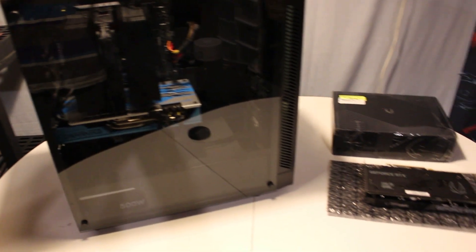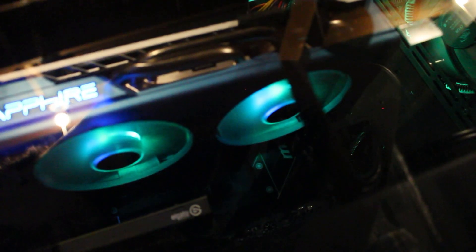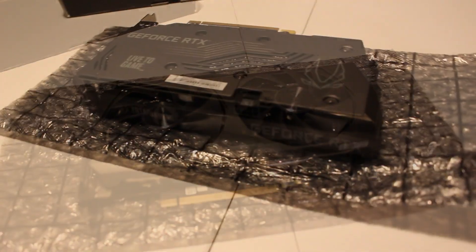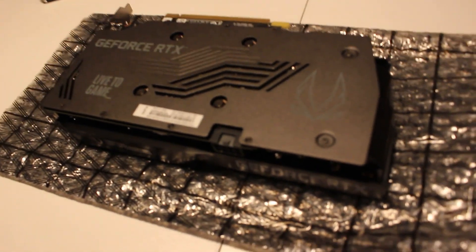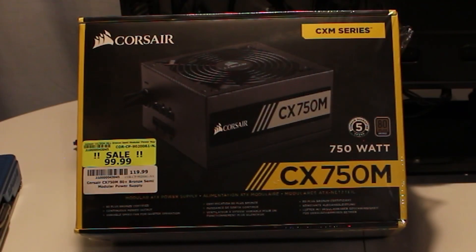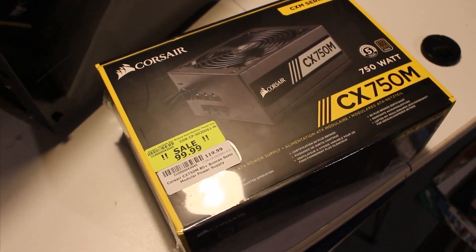Hey everyone, Kelb here and welcome back to the channel. Today I'm going to be continuing my PC build journey by upgrading my 8GB RX 580 that I found on Facebook to this beast 12GB Zotac RTX 3060. I'm also going to do some benchmarks and put the two head to head to compare performance as a fun little experiment. My old power supply won't be enough for all I want to do, so I'm going to be replacing it with this Corsair 750 watt power supply. So without further ado, let's get into it.